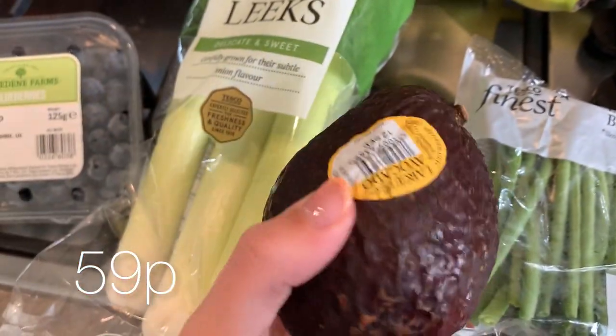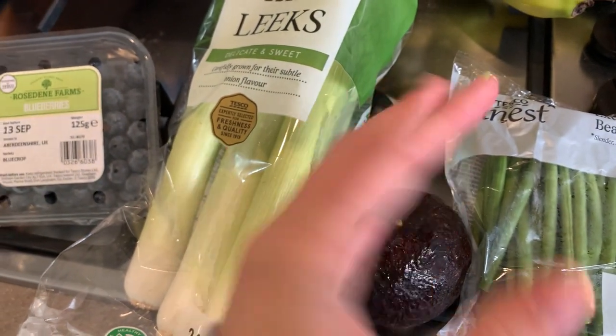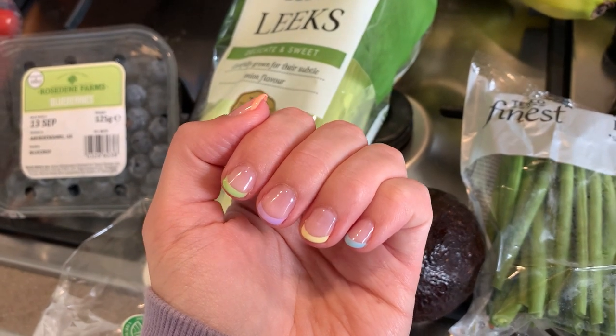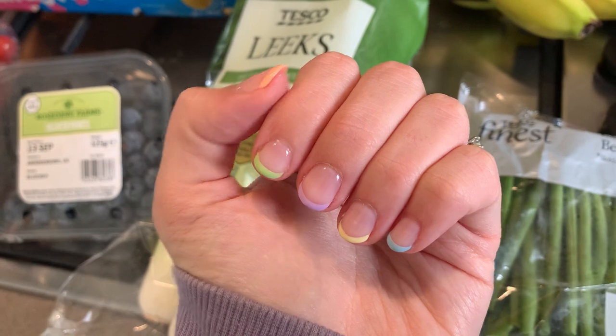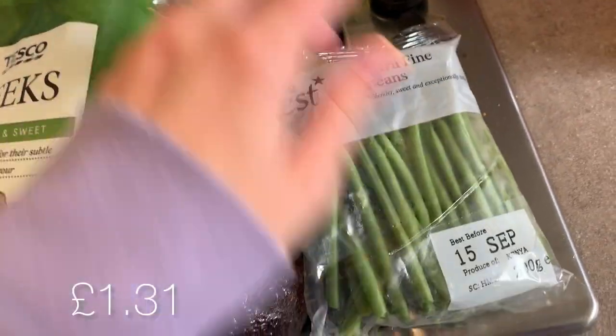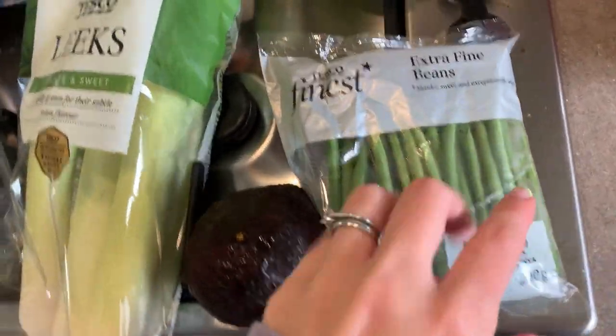This avocado feels really ripe — it'll be ready. Let me show you my nails as well; I got my nails done today for the first time in maybe a year. I just got shellac with colourful tips and I love them. I also got some extra fine green beans because they were cheaper than the Tesco Finest ones.